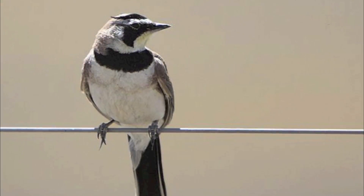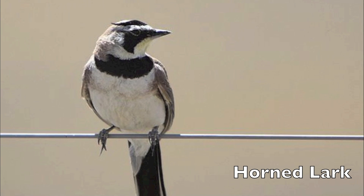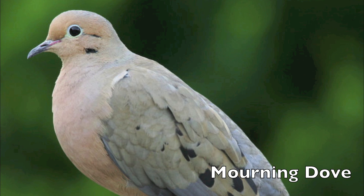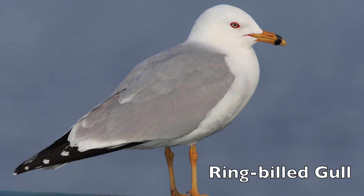Some of the common bird species involved in bird strikes include the kinds of birds that like to hang out on flat airfields, like horned larks. We get a lot of mourning doves because they like to eat the millet that's sometimes planted in the grass on the airfield. We get a lot of herring gulls and ring-billed gulls because they like to hang out on flat surfaces.